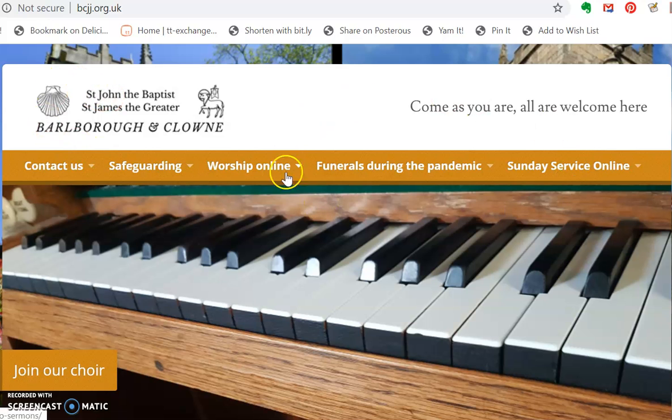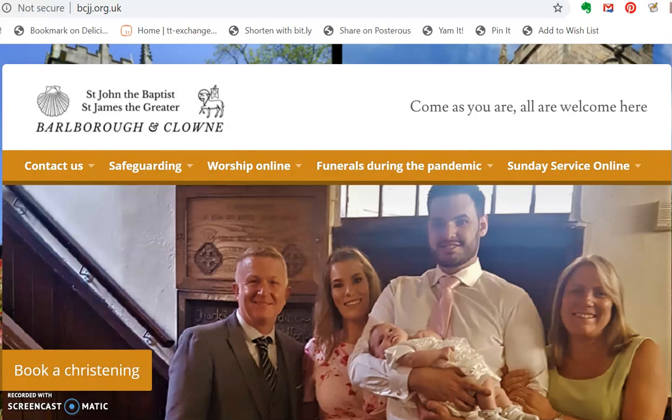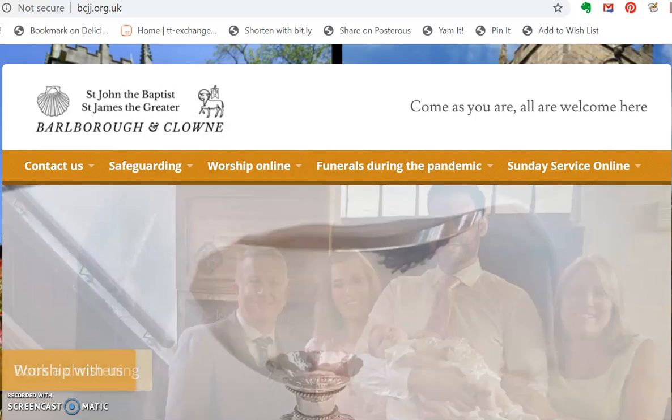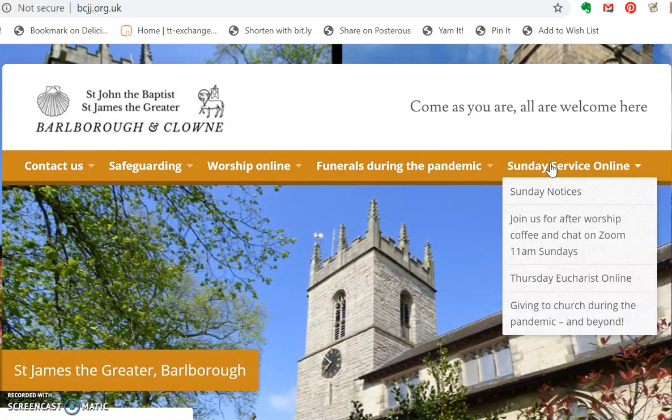Okay, so we're now on our church website and this is what we can see at the moment on the screen. Now the simplest way to get to our Sunday services, if you're coming to watch the Sunday morning service, is to go to here and literally click where it says Sunday service online.